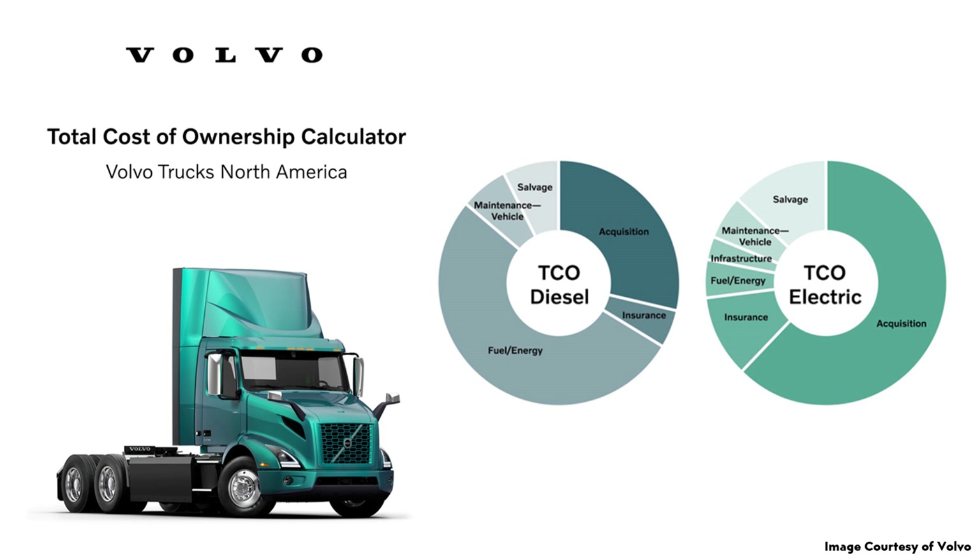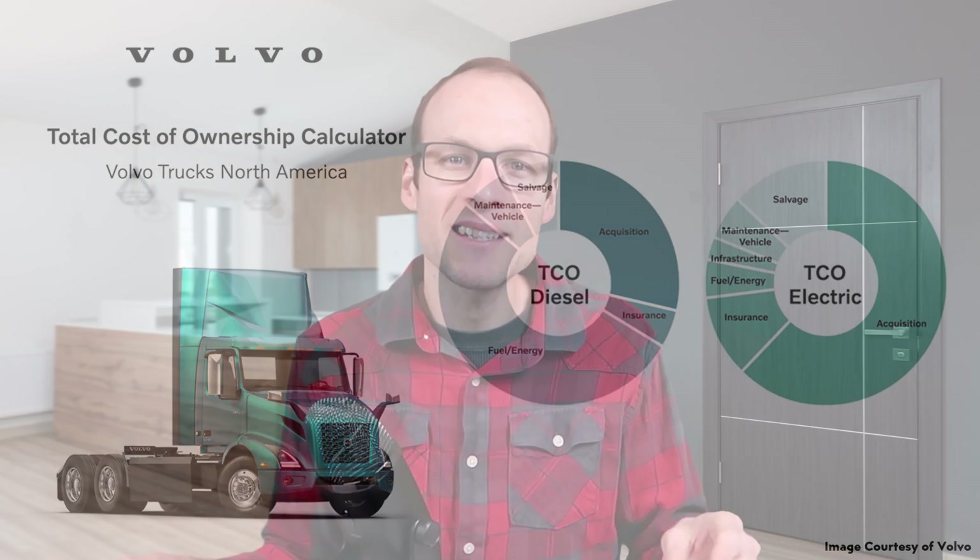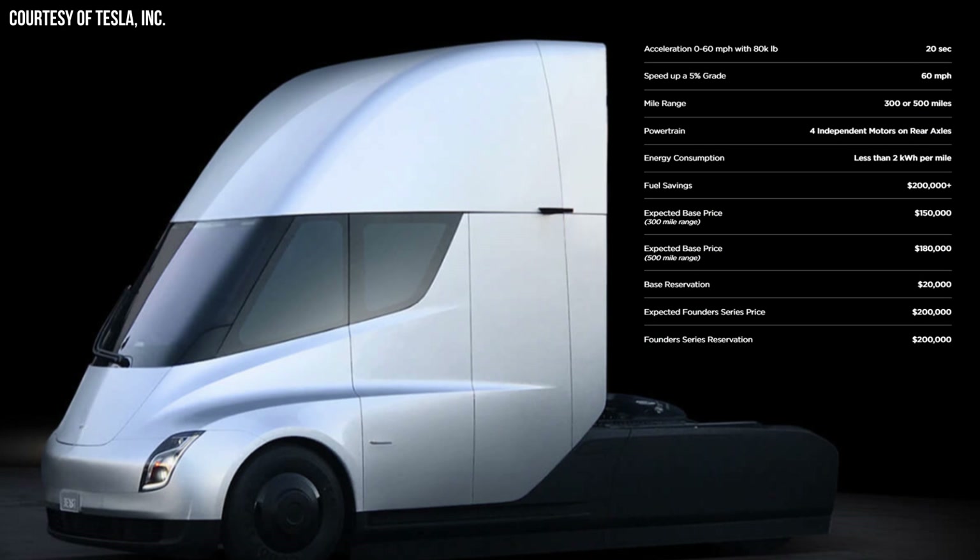Volvo recently put out a press release talking about the total cost of ownership for the average diesel semi versus their electric semi, and it appears their pricing is roughly double that of their traditional semi. So the Volvo truck is probably about twice as much as a comparable diesel truck. When Tesla unveiled the Semi back in 2017, they came out with a base price of around $180,000 for the 500-mile range version. However, since 2017, prices have changed considerably, so I'm certain the Tesla Semi costs more than that now. It will be better to compare pricing once we have more hard data.